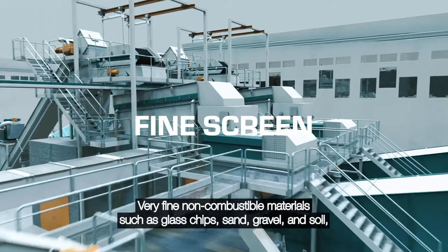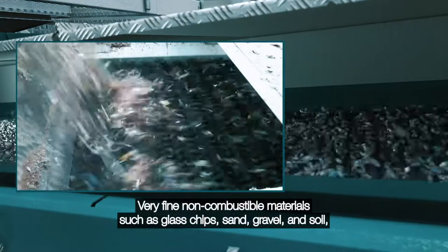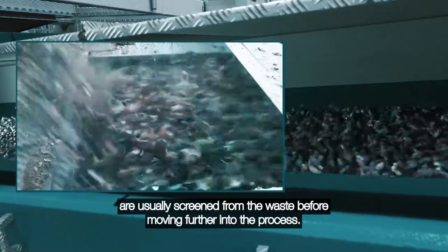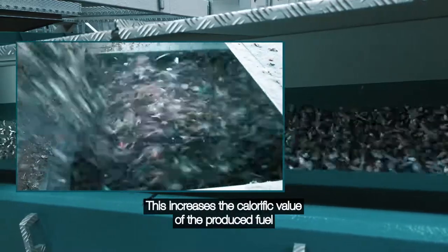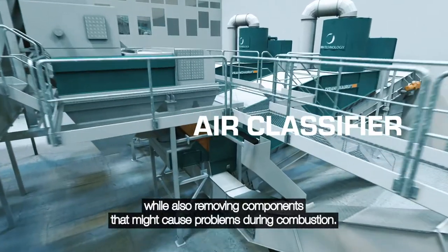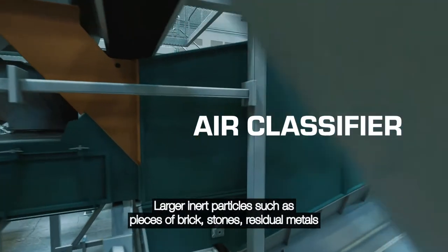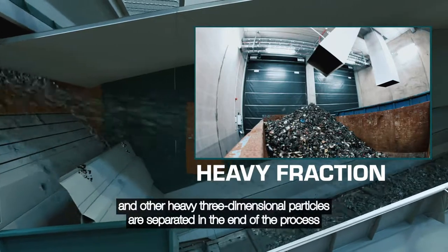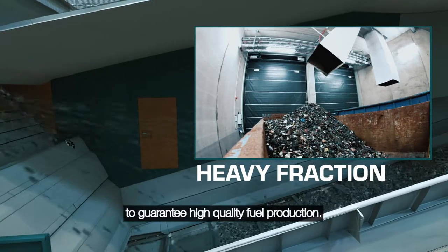Very fine non-combustible materials such as glass chips, sand, gravel and soil are usually screened from the waste before moving further into the process. This increases the calorific value of the produced fuel while also removing components that might cause problems during combustion. Larger inert particles such as pieces of brick, stones, residual metals and other heavy three-dimensional particles are separated at the end of the process to guarantee high-quality fuel production.